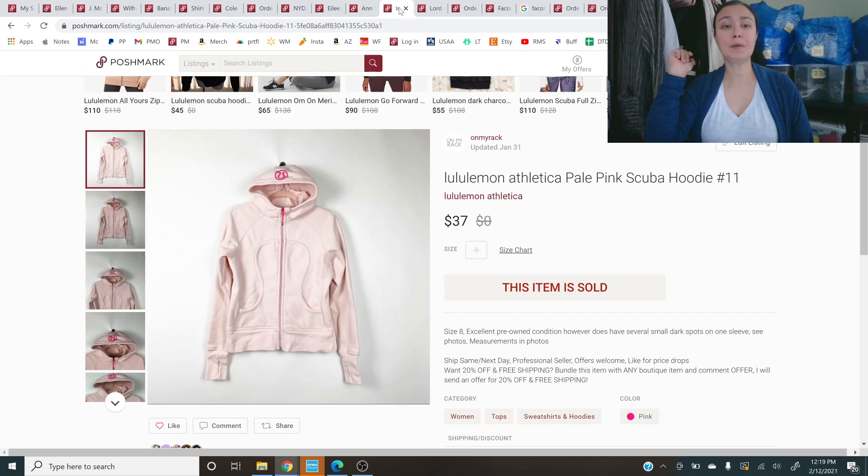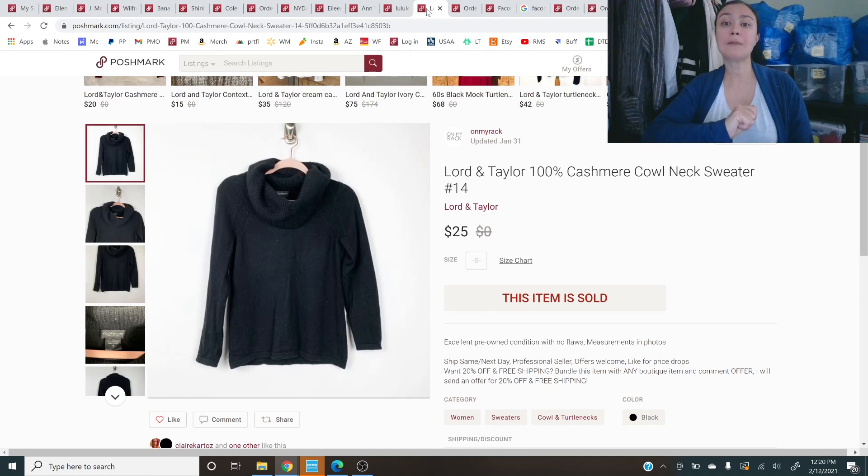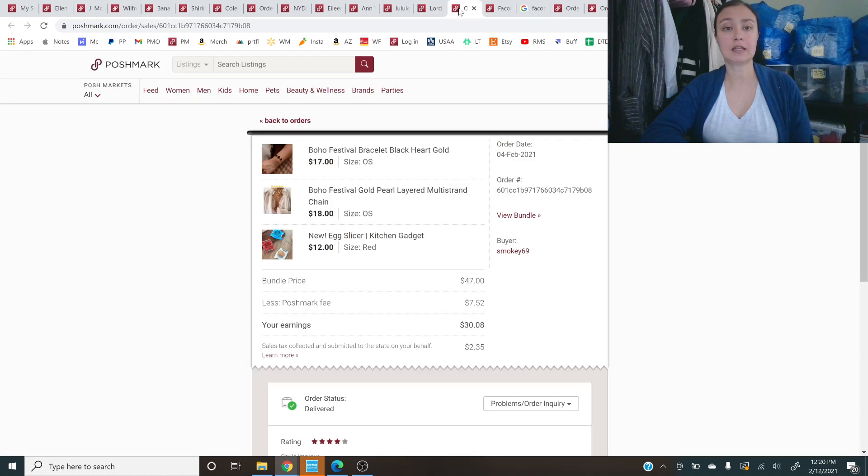Lululemon Athletica pale pink scuba hoodie — I couldn't find a stock photo for this one. If I look for a couple of minutes and can't find it, I move on. This actually had a couple of flaws — just some little dots and discolorations on the sleeve — and it still sold for $37. Next up is a Lord & Taylor 100% cashmere cowl neck sweater in black — listed at $50, sold on a 50% offer for $25.